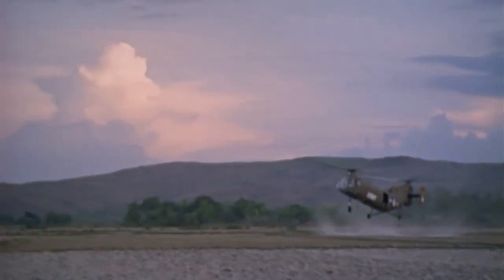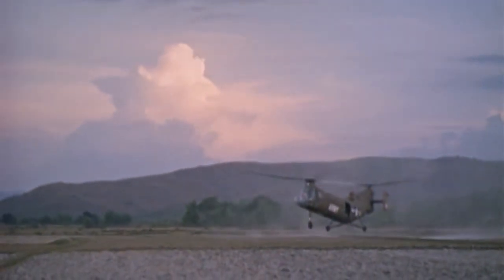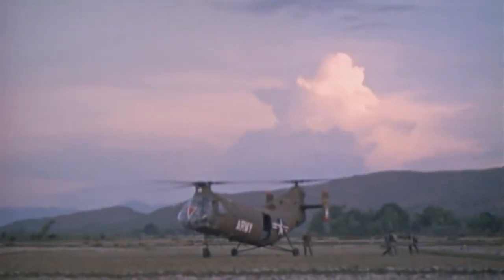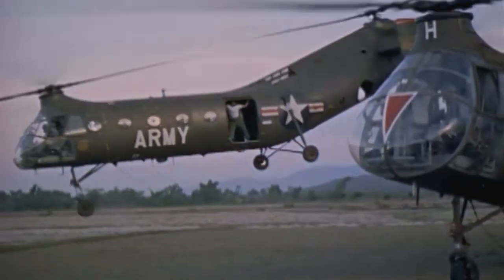The helicopter coming in is a Piasecki H-21, also known as the CB-21. The helicopter was designed in April 1952 and was known as the 'Flying Banana' for obvious reasons.